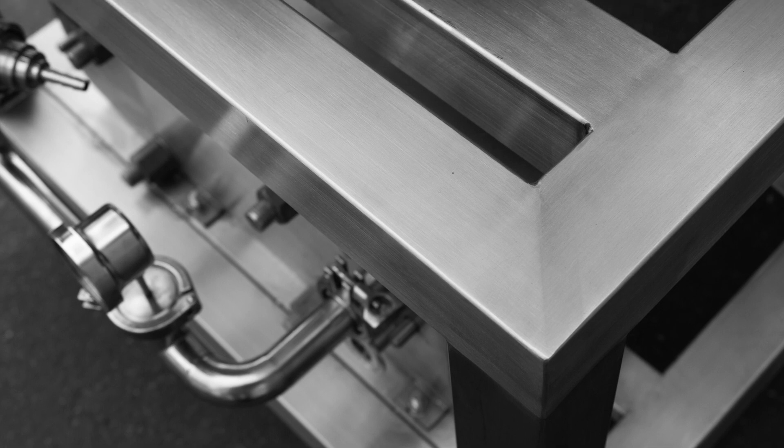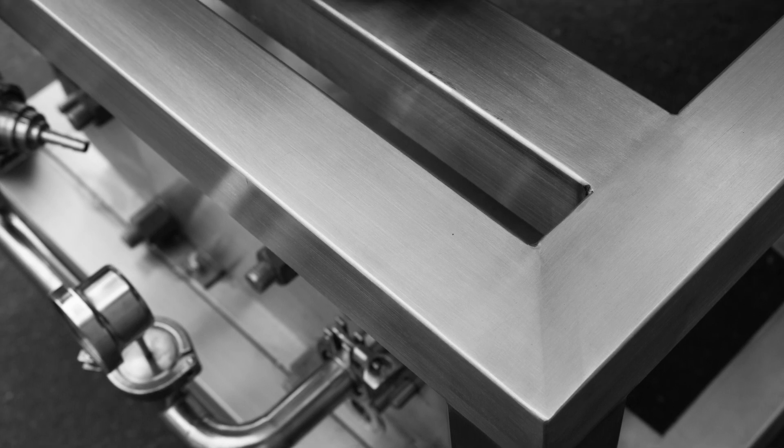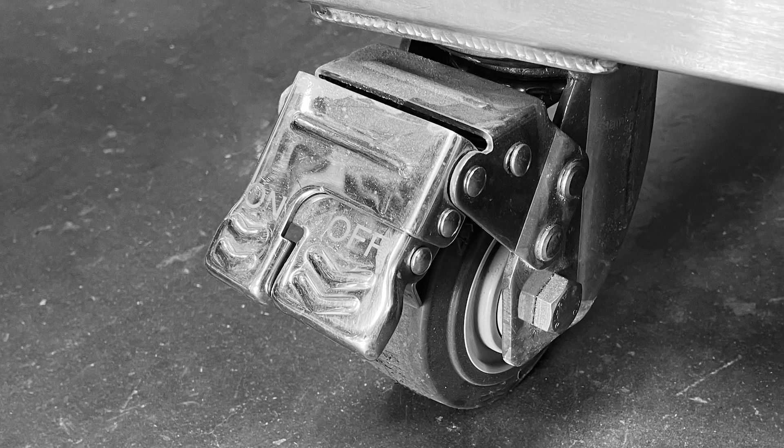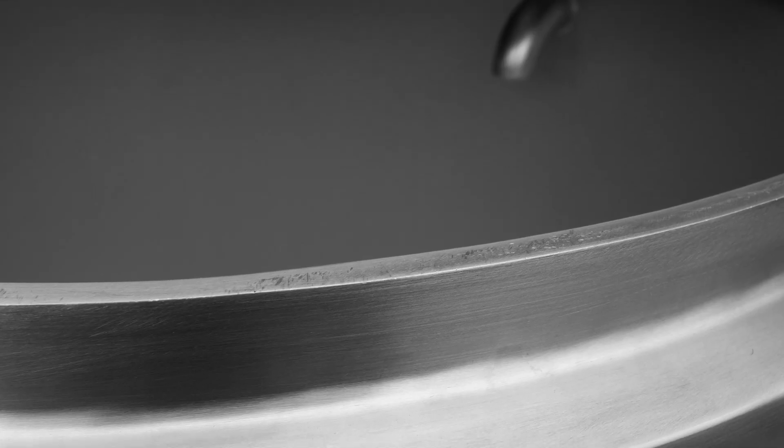A few key features include oversized 304 stainless steel framing, industrial-grade swivel casters, 3mm thick inner tank walls, and 2mm thick external jacketed shells.